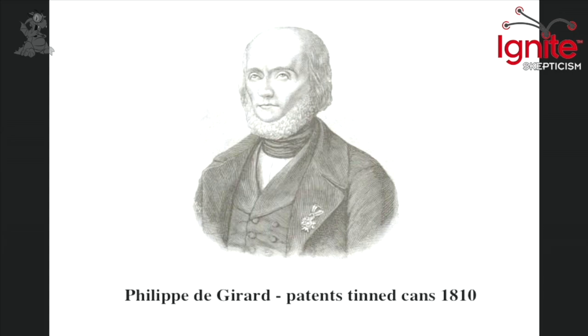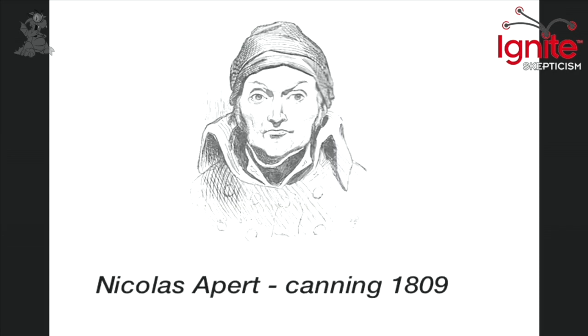Philip de Girard invented the canning process, which became really popular, but he had copied it from Nicolas Appert, who had actually invented canning in 1809 — although it was actually in bottles. He invented this process of heating up bottled food, which was used by Napoleon to store food for long periods of time.